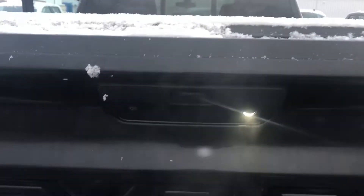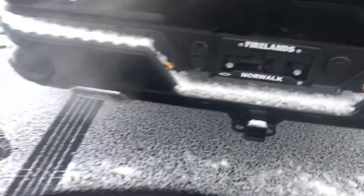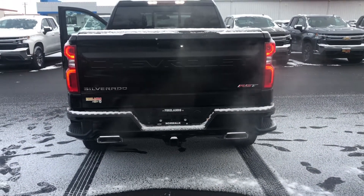You have a backup camera, and then you have a task light back here which shines down on the hitch, which is kind of nice. And the Z71 gives you that dual outlet exhaust, which is really sharp on this truck.